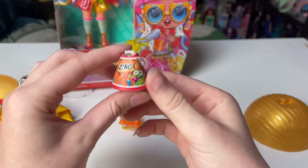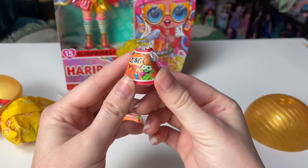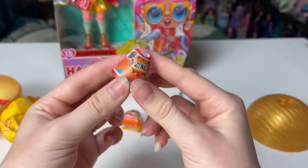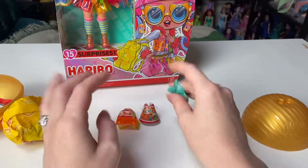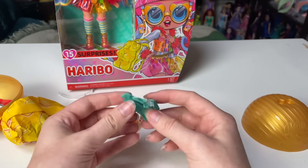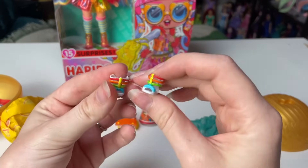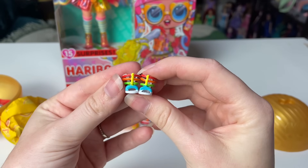Next we have the outfit — it's definitely sour streamers themed. It's a little dress that says 'Zing.' It's kind of horrifying, but funny. Haribo is so successful with gummy bears but I haven't heard of these other candies. Then we have — oh my god — the shoes are so cute! These little rainbow gladiator sandals.